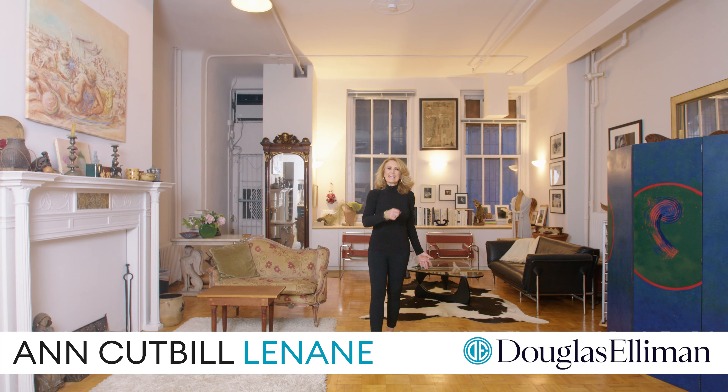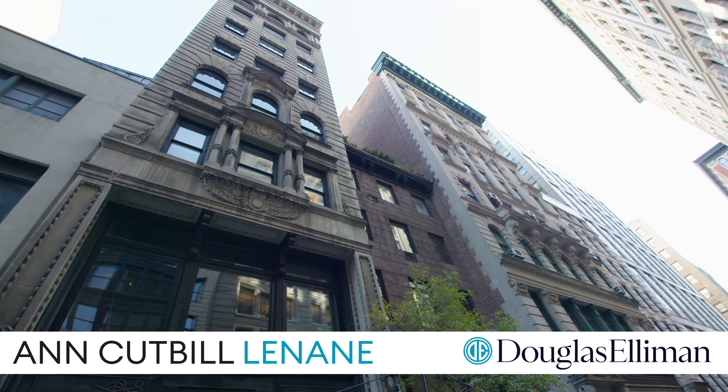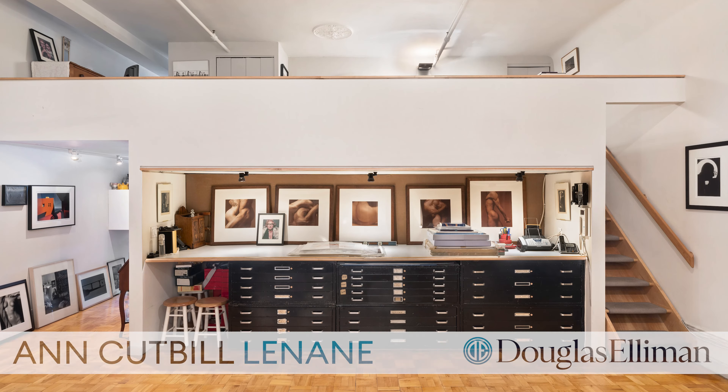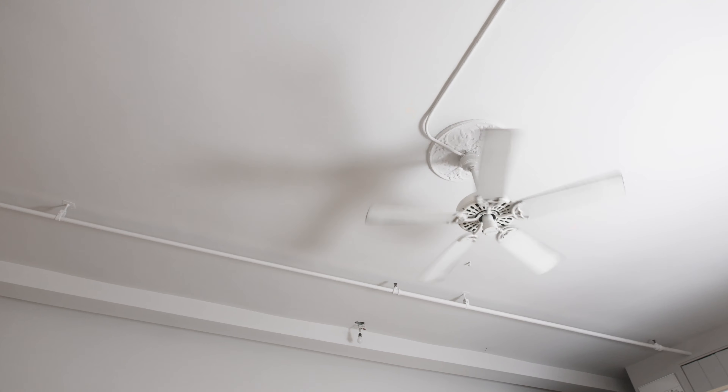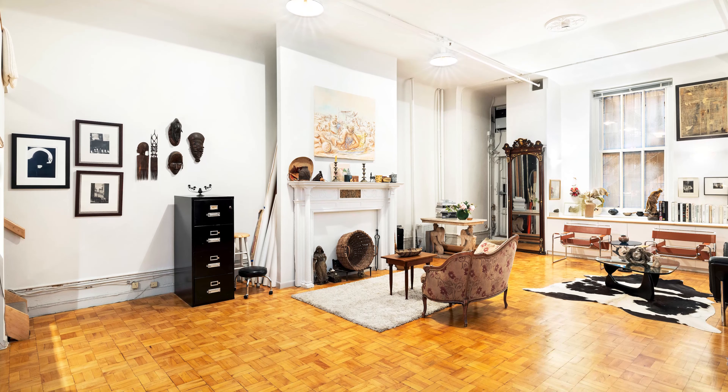Hi, I'm Ann Cutt-Berlinian, aka Andy Gets It Done, and welcome to 39 East 19th Street. You're in for a treat. In the heart of the photography district is this great quintessential 1,800 square foot loft with soaring 12-foot ceilings on the main floor, and it's been the home and studio of a legendary photographer for more than 50 years.